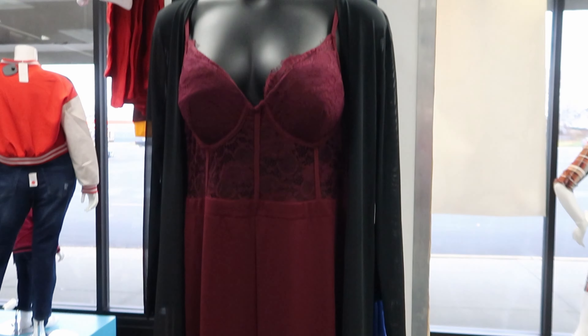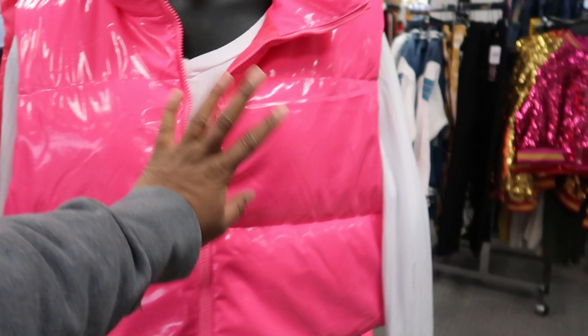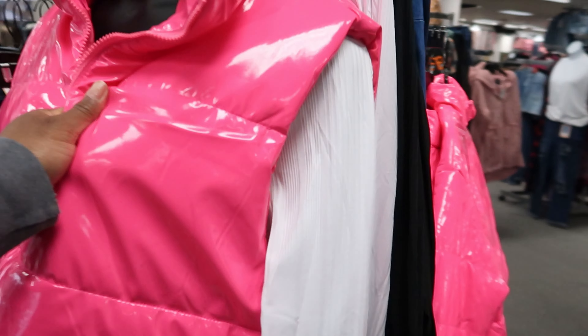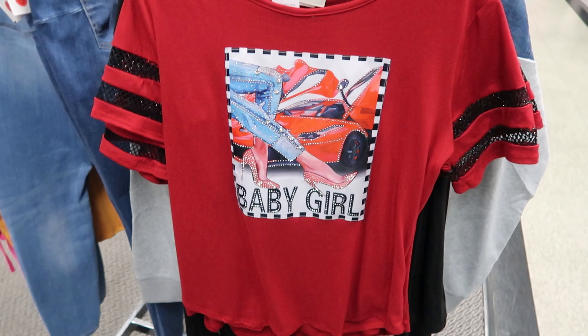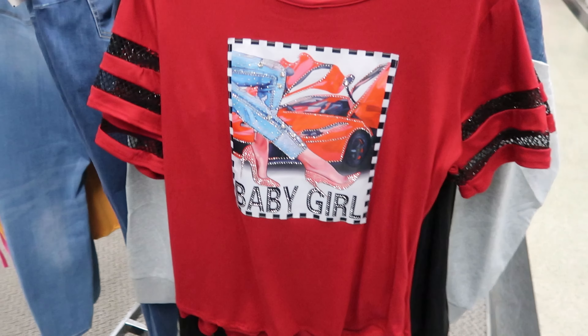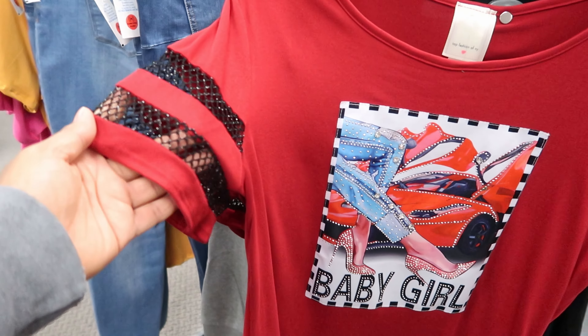I was looking at this outfit right here — I think this is cute. Let me see if I can get the tag out. That is not the tag, and I can't tell you how much the outfit is because they don't have a tag on it. But they also have that puffer in hot pink. They have this shirt that says 'baby girl' — this shirt is $12.99 and the arms have a see-through mesh on it.